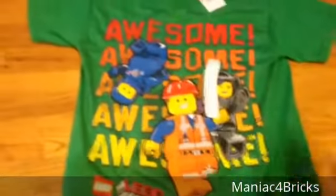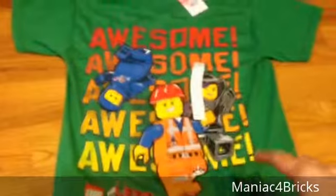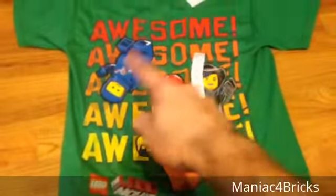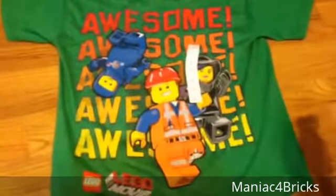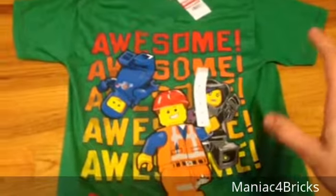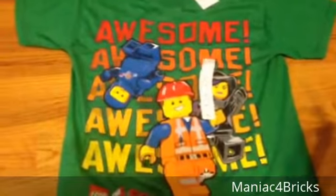What do we have on this one? It's similar to another t-shirt we looked at where it had 'Awesome' written on it — we had a hooded version of Wild Style Benny, and then Hard Hat Emmett, and the LEGO Movie Corner. This one is actually in green, as opposed to the other one that was in yellow.